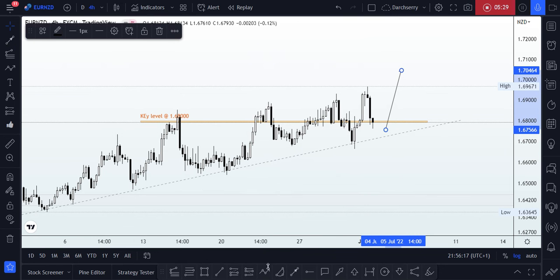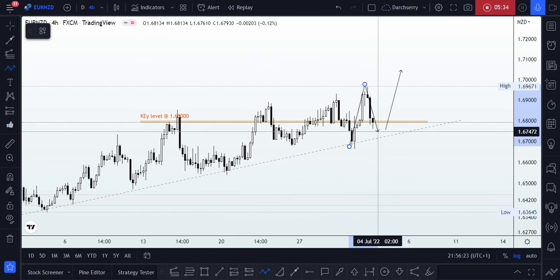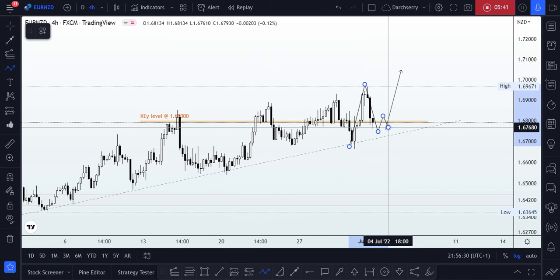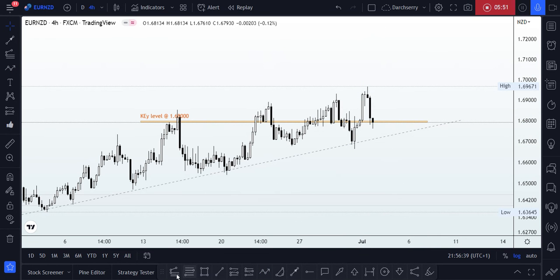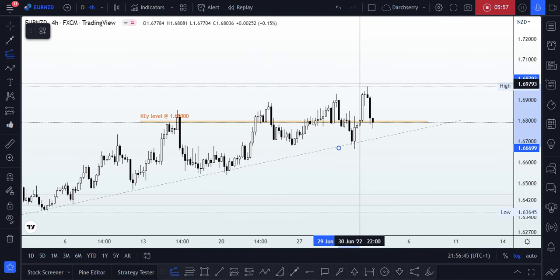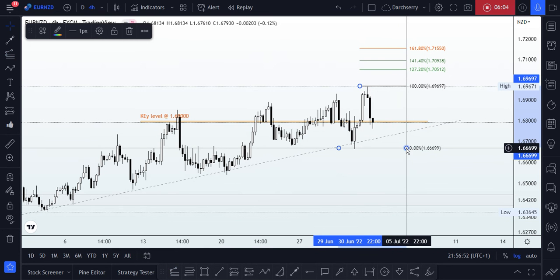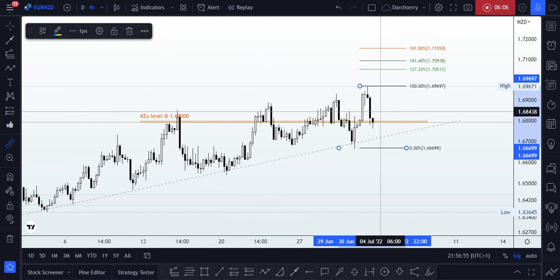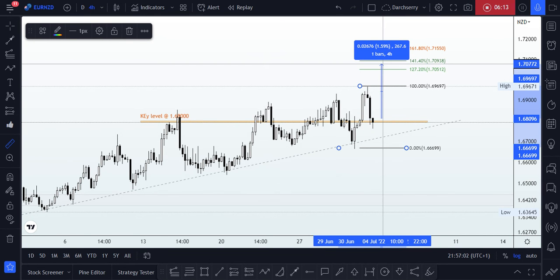For the bullish scenario, I want to be looking for a reversal pattern within this area — it could be a double bottom structure, an inverse head and shoulders, or whatever reversal pattern appears. We then look for a breakout and retest of structure, and use the Fibonacci extension tool run through the previous impulse leg, aiming for at least the 127.2 to 141.4 extension levels. That translates to at least around 250 pips to catch from right above the key level.